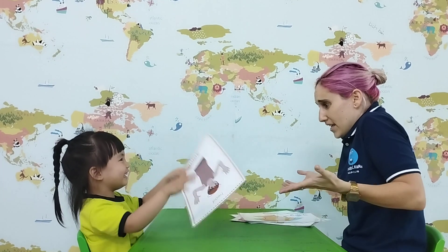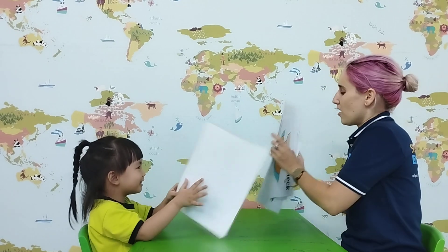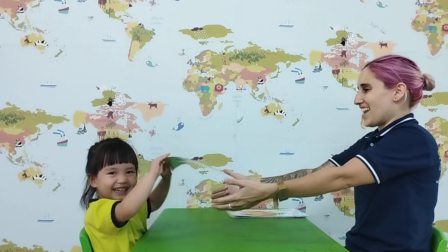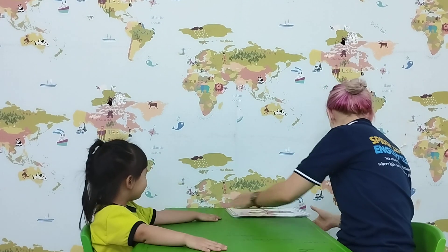Cool. Can I see? Can I see the question? What is this? Oh, it's a head. Thank you. Can you reach me nicely, baby? Nicely. Thank you. Good job. Okay. Thanks.